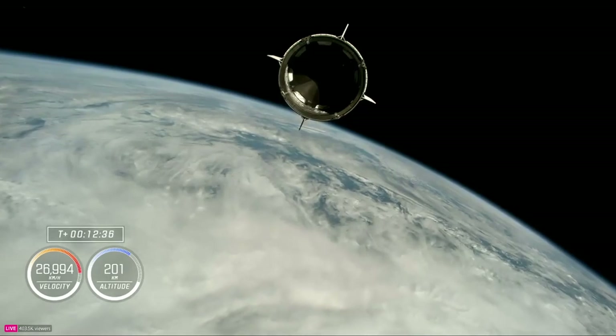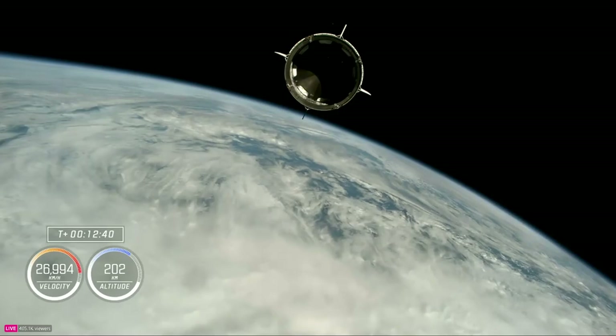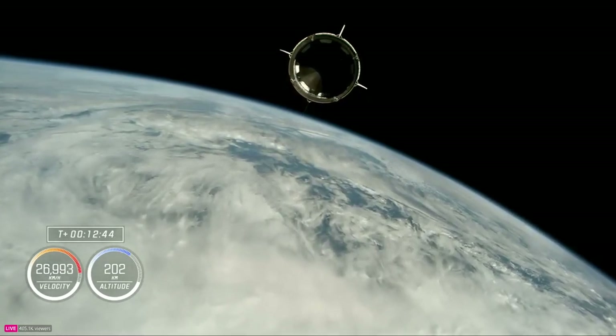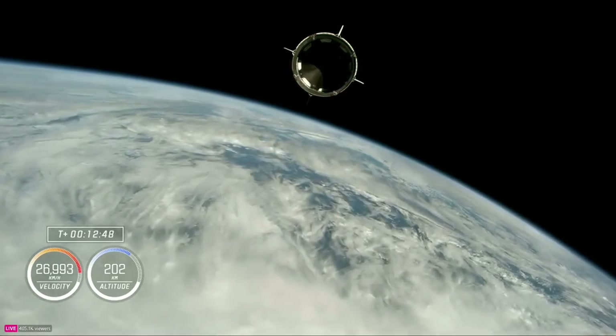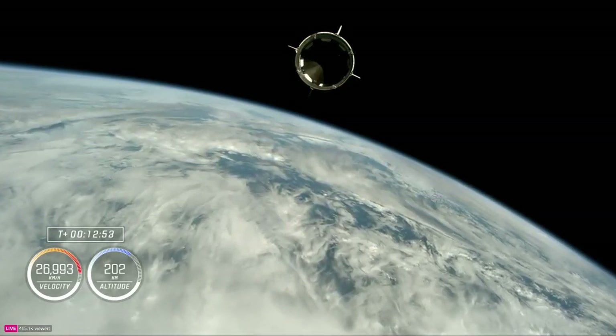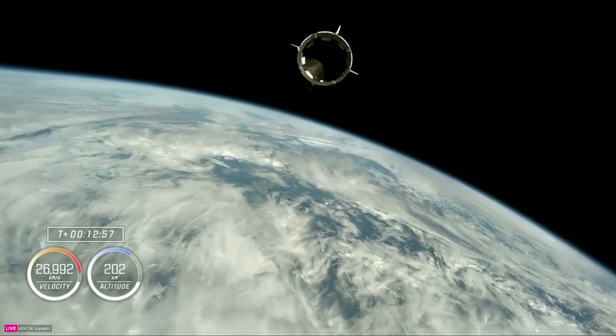From the Launch Director: on behalf of the entire SpaceX launch and recovery team, congratulations to the entire Crew-9 team — Zena, Stephanie, Nick, Alex, Butch, and Sunny. It's an honor to be part of this mission. I'd also like to give a shout-out to the Falcon-9 / Crew-9 combo — the best bundle in the league, baby. Godspeed, Crew-9.